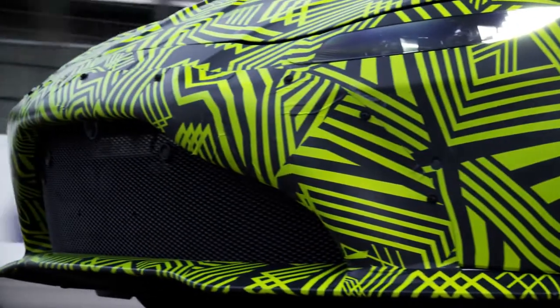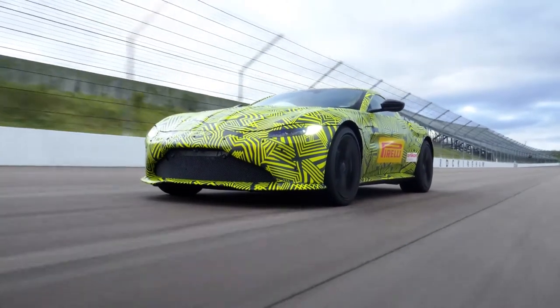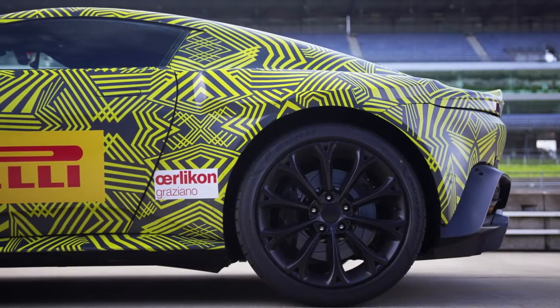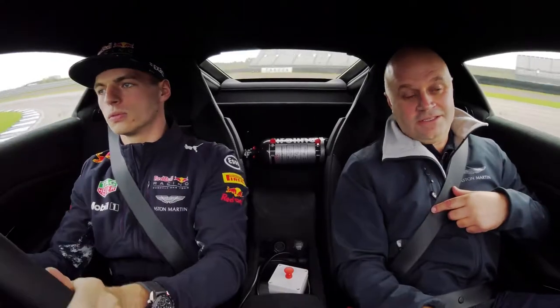I have to get used to driving on the right side. This is just over 500 horsepower with 685 newton meters of torque. In terms of weight, the car is 1,530 kilos dry — that's close to 200 kilos lighter than the DB11 V12. In terms of length, it's 100 millimeters shorter in wheelbase, which makes it more fun and more agile.